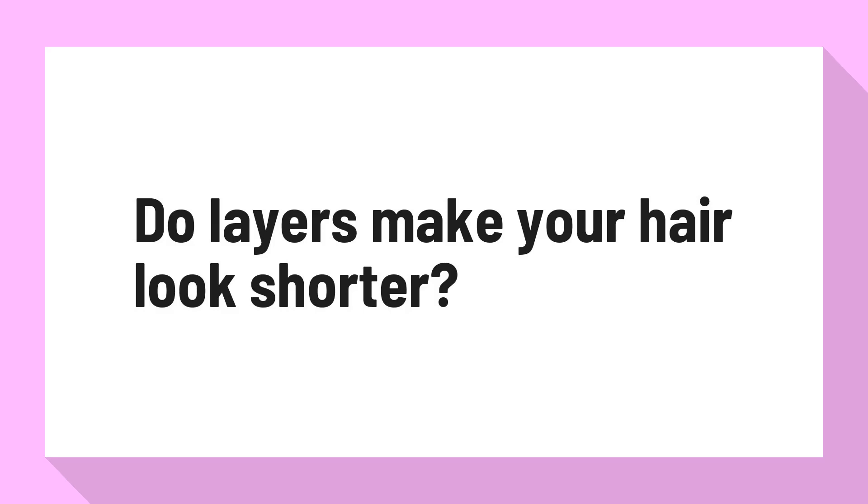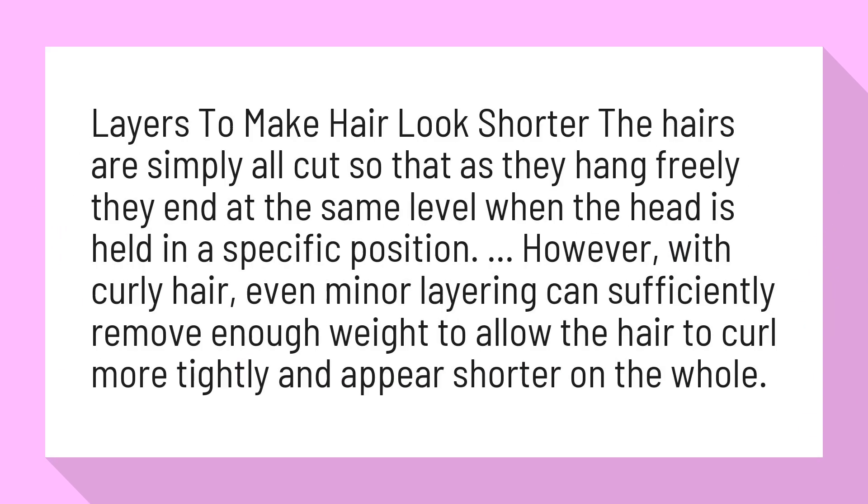Do layers make your hair look shorter? Layers to make hair look shorter: the hairs are simply all cut so that as they hang freely, they end at the same level when the head is held in a specific position. However, with curly hair, even minor layering can sufficiently remove enough weight to allow the hair to curl more tightly and appear shorter on the whole.